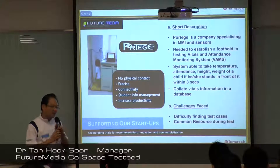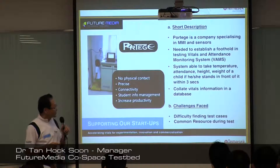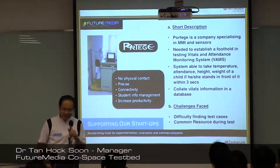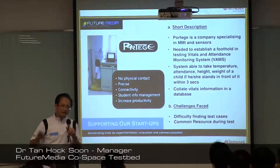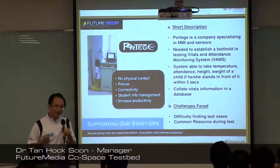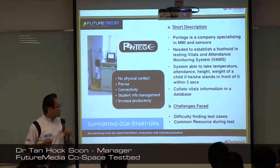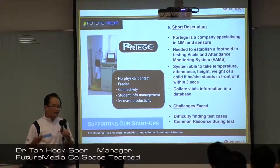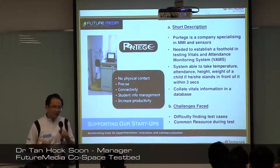Some of our past success cases — let's look at one example we just completed in May. This project is by a company called Portage. It's called VAMS, the Vitals and Attendance Monitoring System. It came about because of a spate of HFMD in child care centers, and MCYS stated there was a need to have real-time information to monitor whether there was a rising trend of such disease. We helped bridge MCYS to a startup company making sensors of this nature. This system can take not only temperature but other vitals information and also attendance, helping to increase productivity in child care centers — reducing the need from three persons to one person to take temperatures.